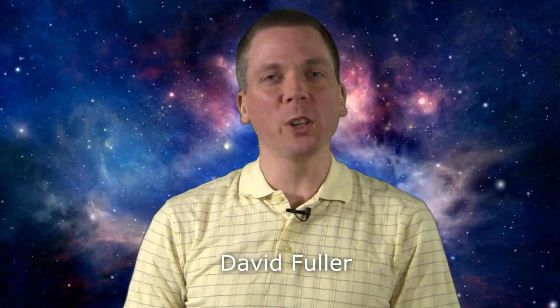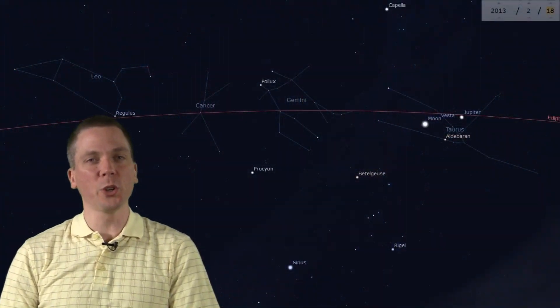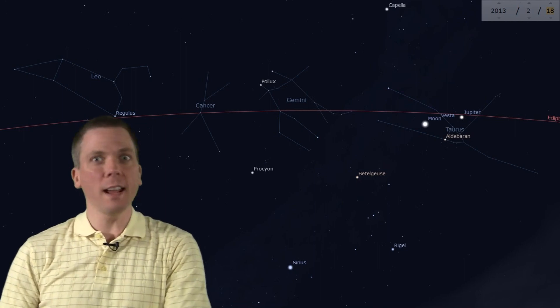Salutations celestial sightseers, I'm David Fuller, welcome to Eyes on the Sky. What's up this week? Let's take a lunar journey both with the moon and on the moon.